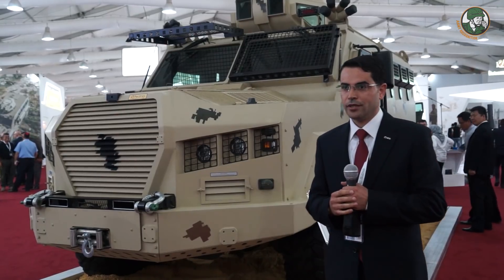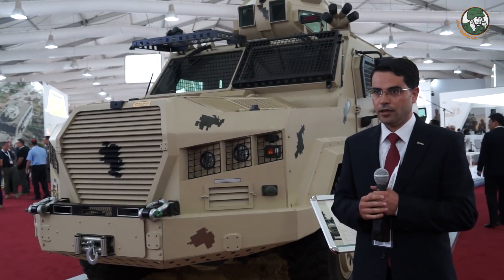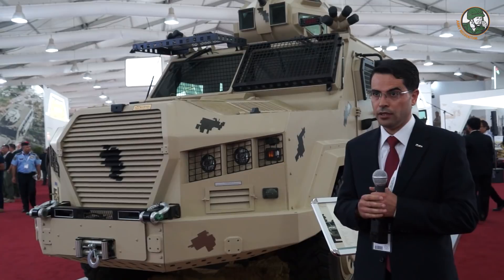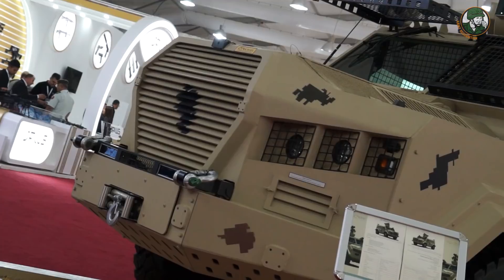Welcome to the CAD-B booth. I'm Engineer Gaitha Saraira, project manager for the Alwash vehicle. The Alwash vehicle is a 4x4 vehicle, designed and manufactured by CAD-B using a Ketra chassis.